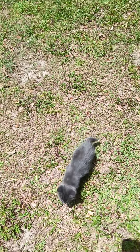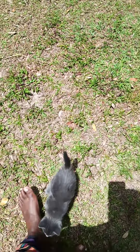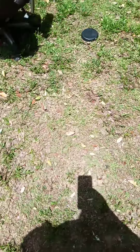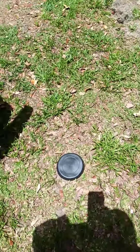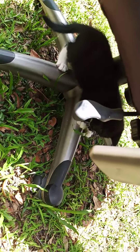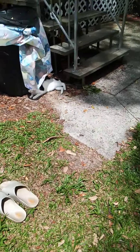This is the kittens' first time outside. This is Theo that you see running towards me. Nathan is under there playing on the chair.